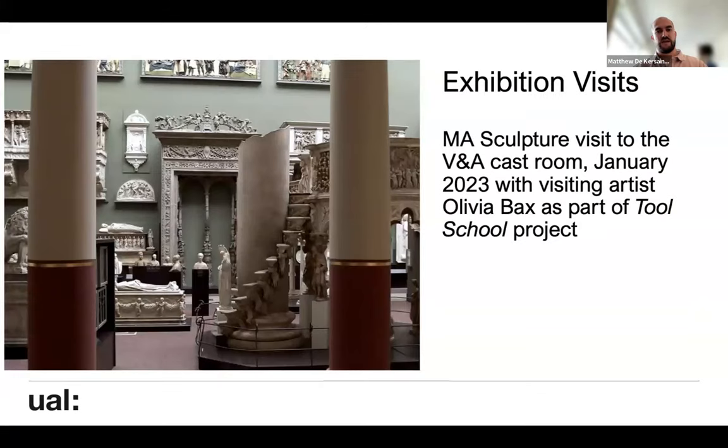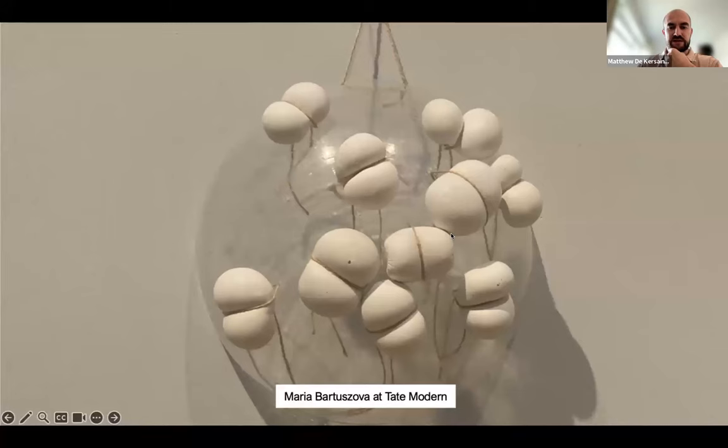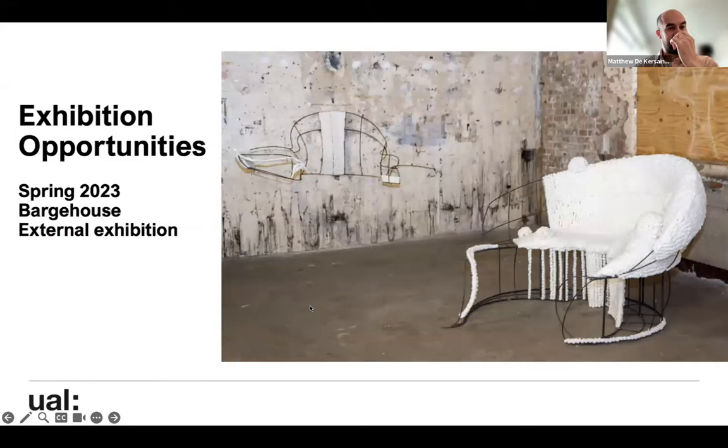We do lots of exhibition visits — the V&A Cast Room, Lagos Peck and Repeat at South London Gallery, Magdalena Abakanowicz at Tate Modern, and Maria Bartasova at Tate Modern. There are also lots of external exhibition opportunities — a few years ago this included the Saatchi Gallery's London Grads Now, which included MA Sculpture. Last year we did a lovely exhibition called 'Forces of the Small' at Filet Gallery, where students created tiny miniature works. We also had a bar at the Barge House in central London, an external exhibition of MA work across the pathways with mixed groups of students.